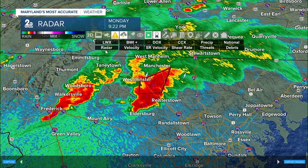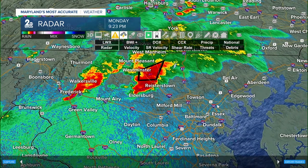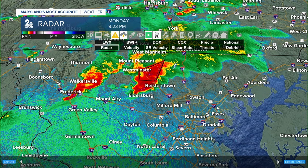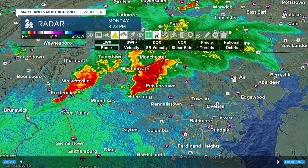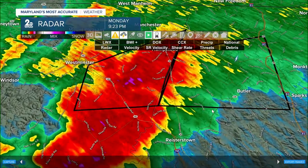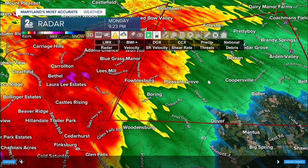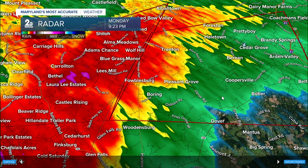Continuing to track this cell moving east at about 15 miles per hour. This is now going to extend into portions of Baltimore County. Folks in Butler, you need to be in place. Pleasant Grove, Coopersville, Foreston, Pretty Boy, Helltown, Cedar Grove — all of you need to be sheltering in place as this rotation has tightened. That means we're going to see some pretty strong winds at minimum, and maybe even a tornado moving into your communities.